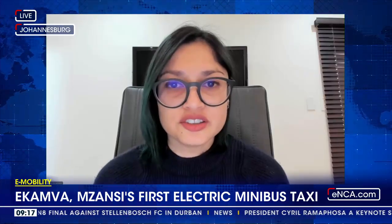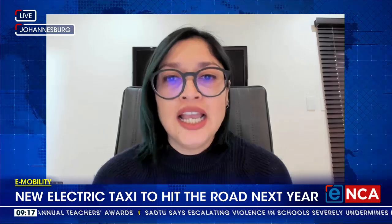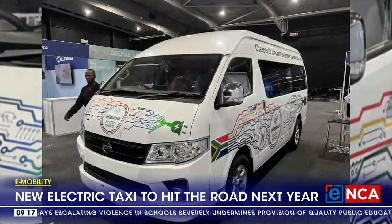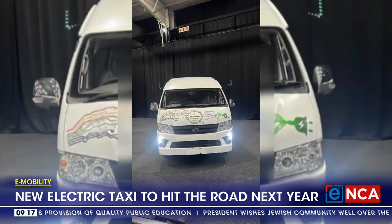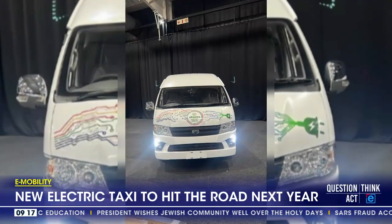So the company behind the project is Go Metro. They brought in what is South Africa's first electric minibus. It's unique because this type of vehicle doesn't exist globally where it can just be imported. So Go Metro had to spend time looking for a six-meter long minibus taxi that we see on the roads, and it had to be customized to be made South African-specific through a Chinese bus manufacturer called Haiger. Because the electric minibus is a prototype, it will be tweaked even further to suit the South African market, and there will be a lot of industry players who will have some input when it goes on a roadshow later this year.